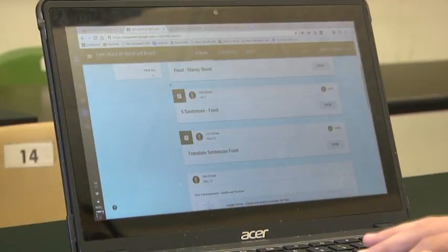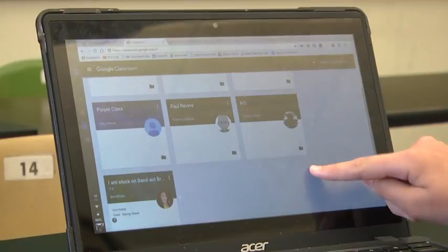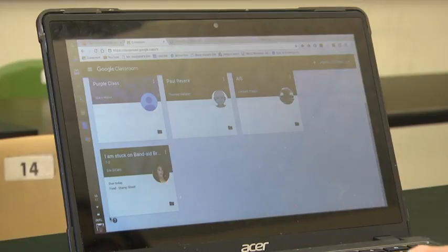the teacher will make us videos to use for help and to be able to check our answers. It helps us because it's easier to see what she's doing — we can see it visually and understand it better because it's like getting shown to us, not just talked to us.